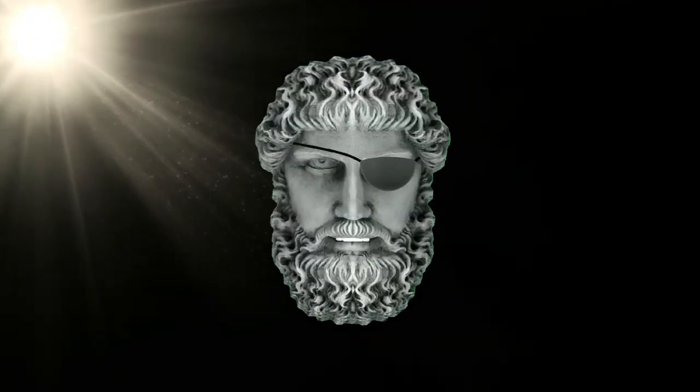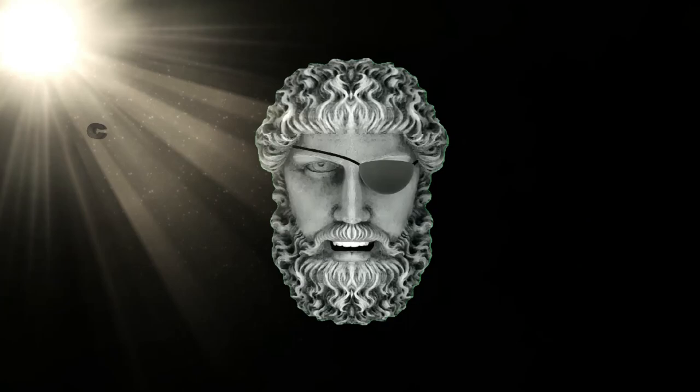And as always, sit back, relax, and let me keep my eye on the sun for you.